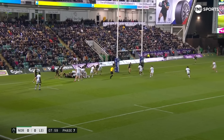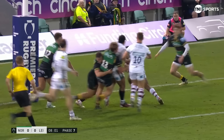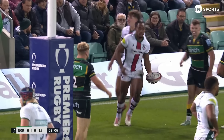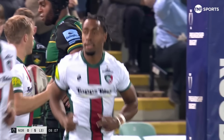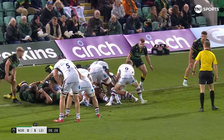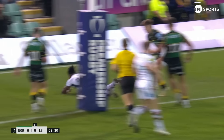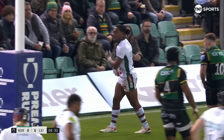Seven phases for the Tigers in this five-metre zone. Kata cleaving open the defence, and Satala on his debut plunders his first Leicester Tigers try. Kata carries, then Satala goes over on the shoulder like all good wingers are.